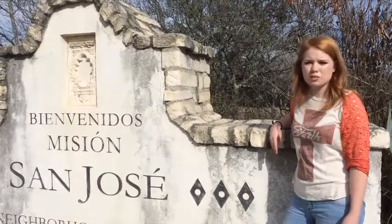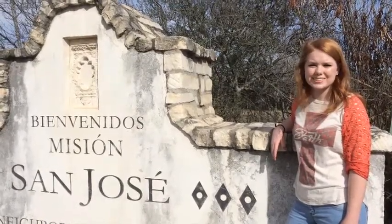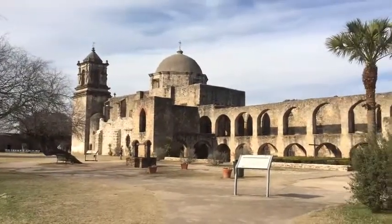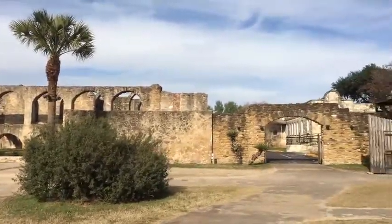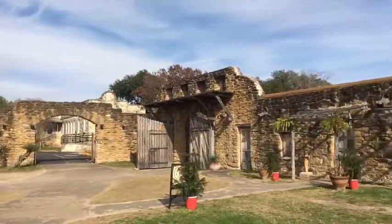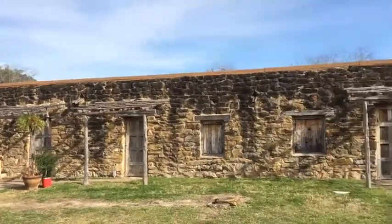Just two years after the Alamo was built, the San Jose mission was built too, just five miles downstream. It is also known as the Queen of the Missions. The San Jose mission gained a reputation as a major social and cultural center, and it also provided the strongest defense against Indian raids. The people that lived in the mission learned how to use firearms to protect themselves from the Comanche and Apache raids. The thick, strong walls also helped to deter these Indian attacks.